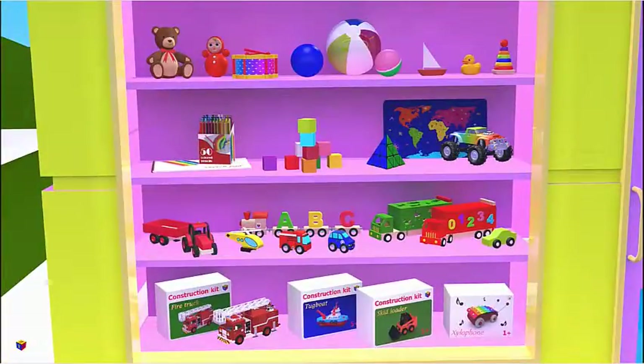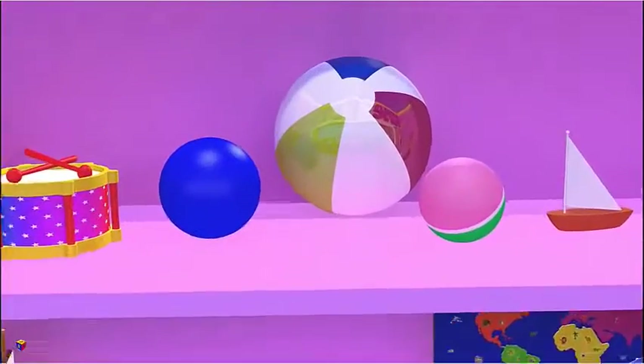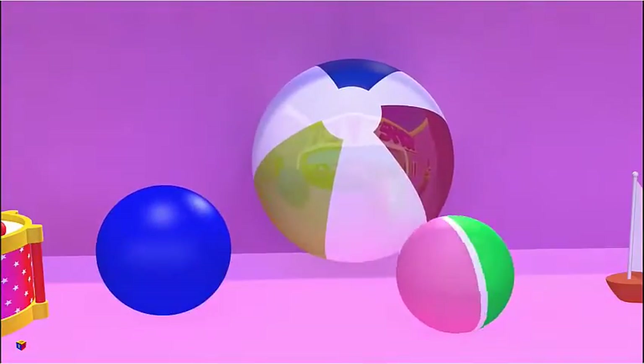I spy with my little eye spheres both large and small. Right, they are balls.